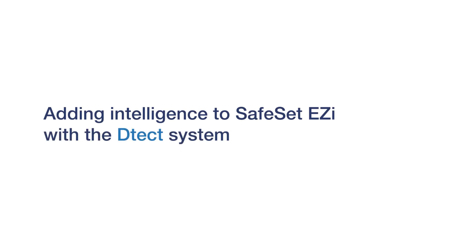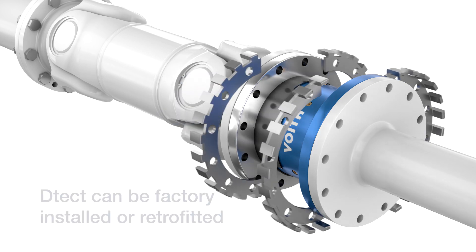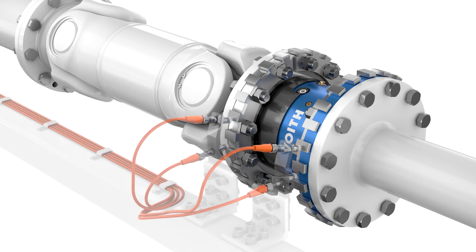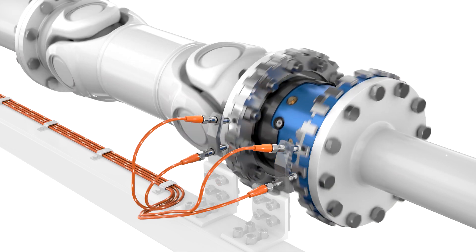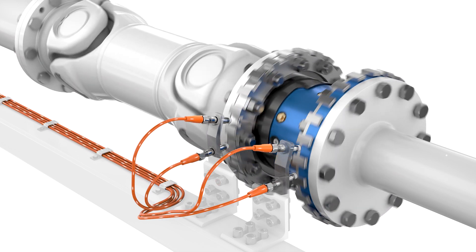Voith Detect adds digital intelligence to your torque-limiting couplings. Detect is a flexible system that can be adapted to both new and old couplings. The system offers real-time monitoring of the driveline performance, productivity and status. The system is designed to communicate coupling status, facilitating correct decision-making to further increase productivity and reduce maintenance.